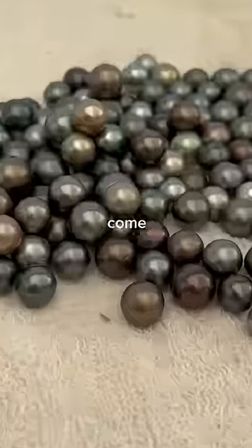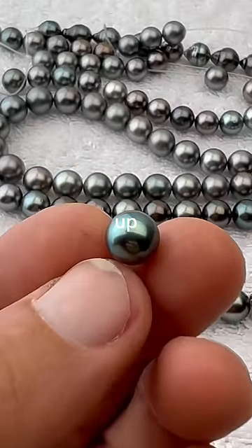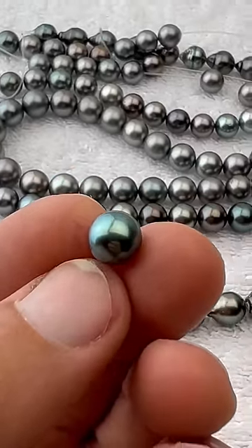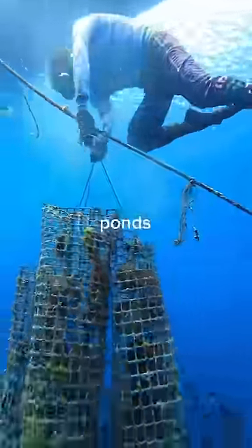These Tahitian pearls come from an oyster that only produces one pearl at a time, unlike some freshwater mussels that can produce up to 50 pearls at a time. They're also farmed in the ocean, which is far more labor intensive and dangerous than shallow freshwater ponds.